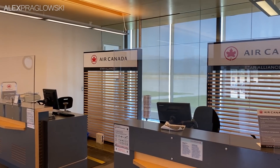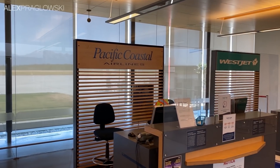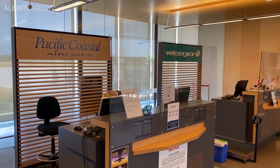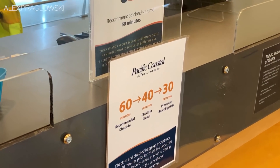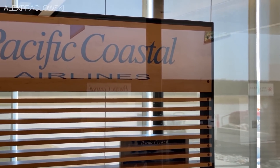Admittedly, few people would willingly choose to fly from Calgary to Vancouver through Cranbrook, and of course there are dozens of direct flights between Calgary and Vancouver each day, but where's the fun in that? I had a great time flying with Pacific Coastal for the first time back in November last year, and I was more than happy to fly with them again out of a new airport.